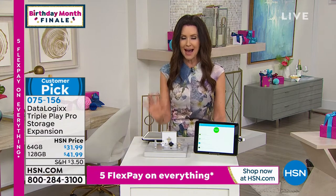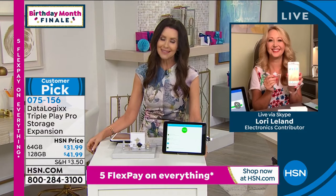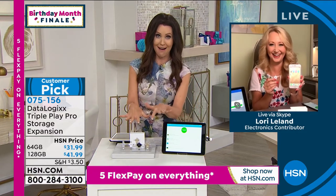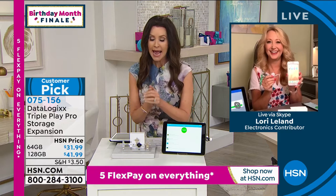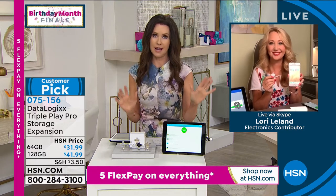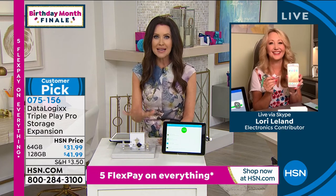Item number 075156. My guest is Lori Leland. Lori, you teased me and teased me — you were like, 'Shannon, are you still carrying around two phones?' Well, not anymore, because now I know where my pictures are, I know where my videos are, and I will never lose another contact again. Thank you for bringing us a must-have for everybody.